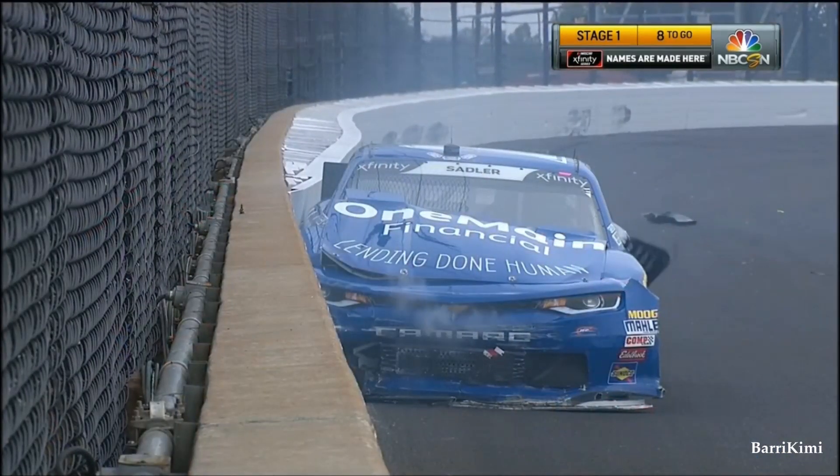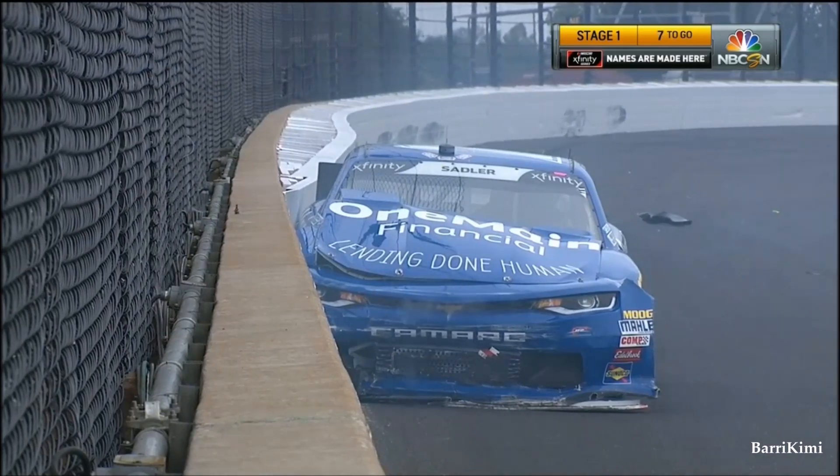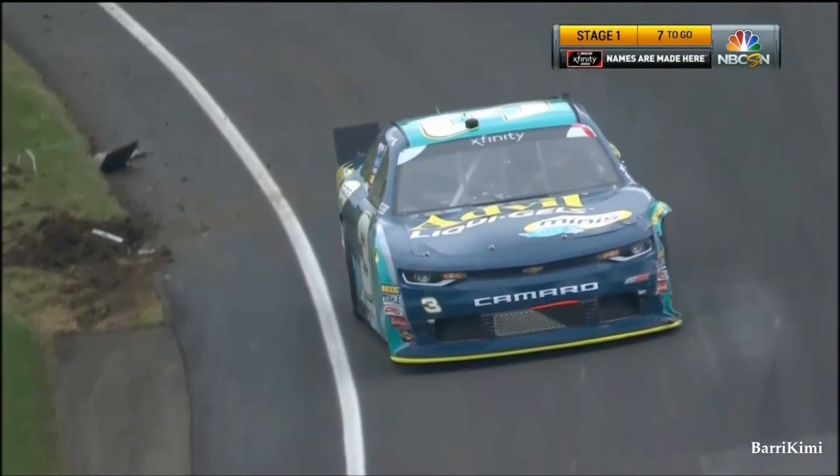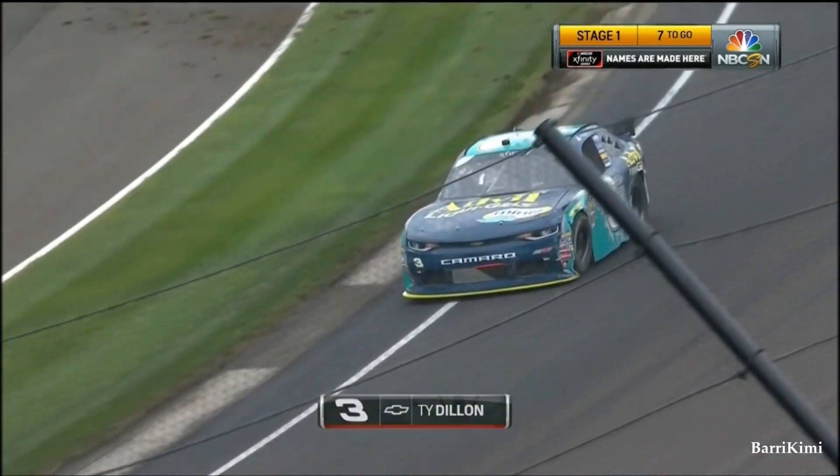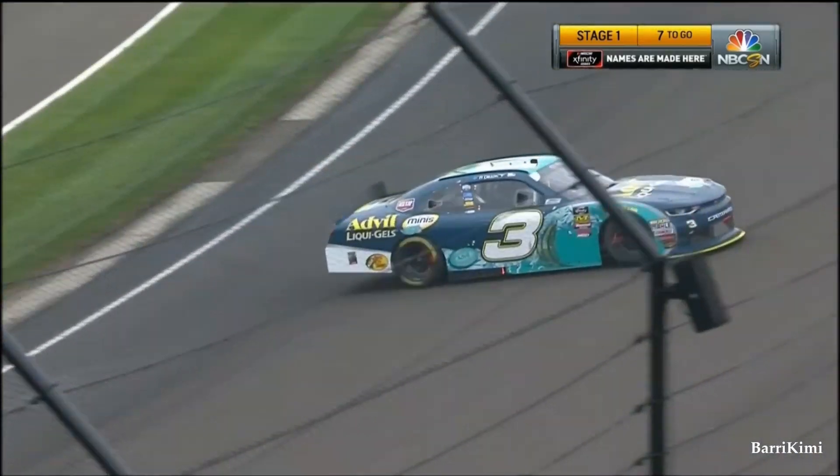It's going to be the end of the day for the one, Elliott Sadler. Heavy, heavy contact. Two wide is one thing — three wide is so much more difficult. Some super heavy damage here, just be ready.